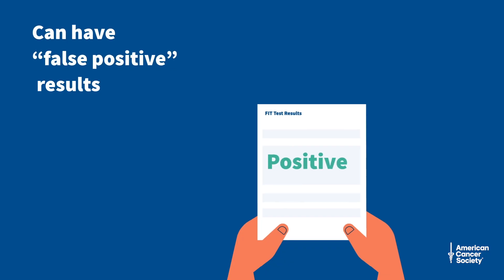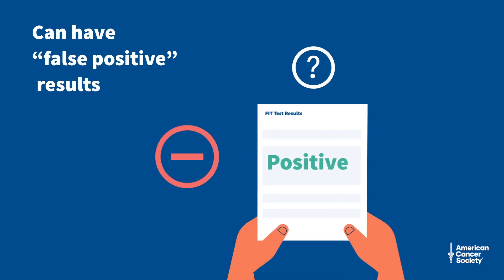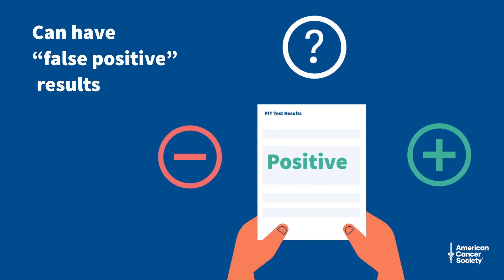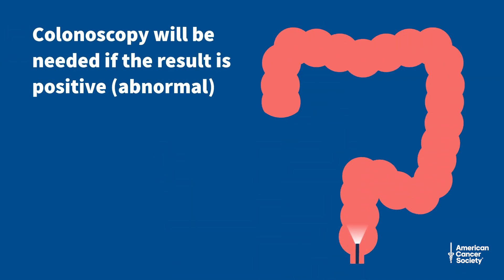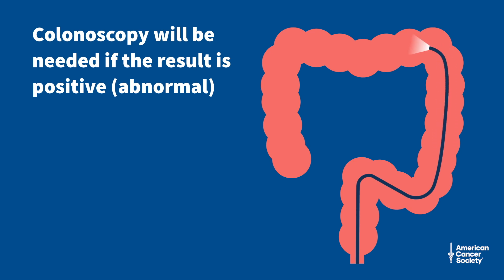The test can have false positive results, meaning you might have an abnormal result even when you don't have cancer. If the test result is abnormal, a colonoscopy should be done to see if there is cancer in the colon or rectum. This might have out-of-pocket costs because some insurers may not completely cover the cost of follow-up testing.